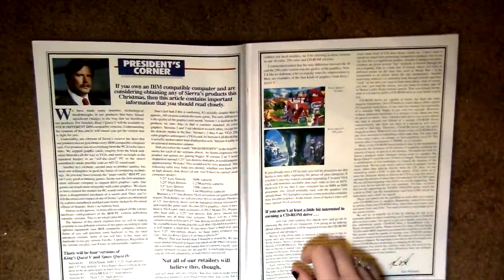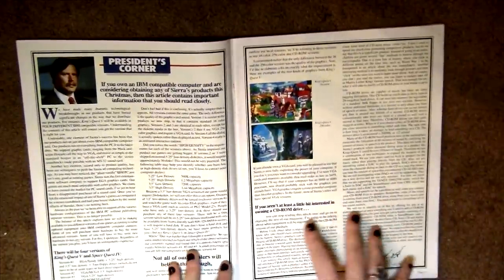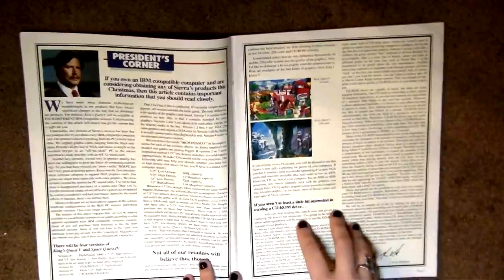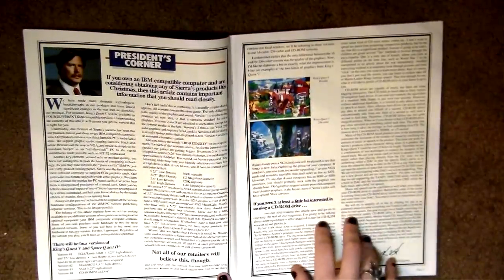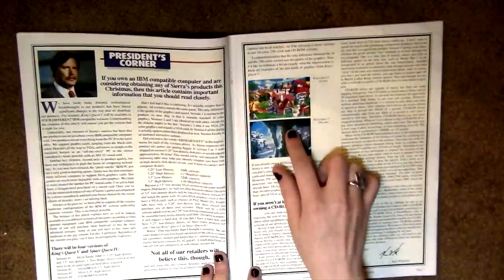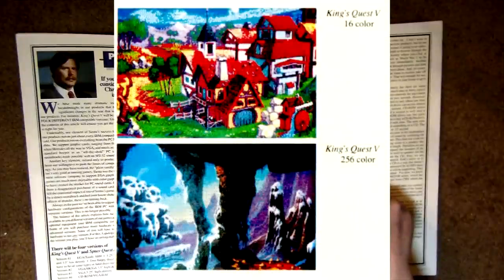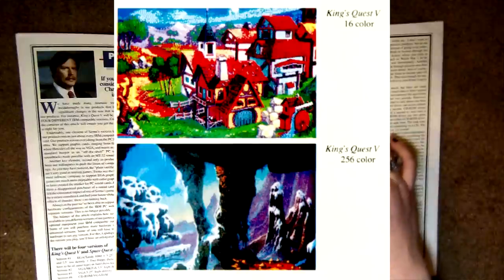Here's Ken Williams, president of Sierra Online co-founder. This article is actually a very outdated tech piece — it's kind of funny. It talks about CD-ROMs because they were coming out and why you should own one, and discusses low-density and high-density discs. Here's an interesting comparison shot of King's Quest 5 in 16-color versus 256-color — such a big difference.